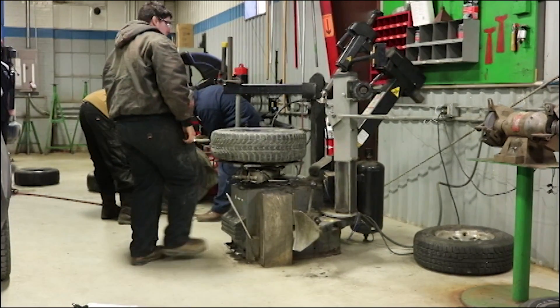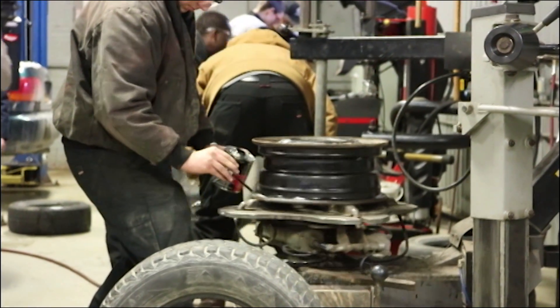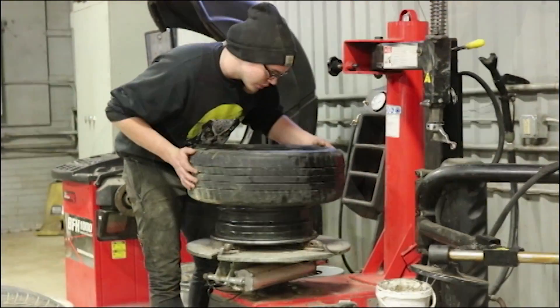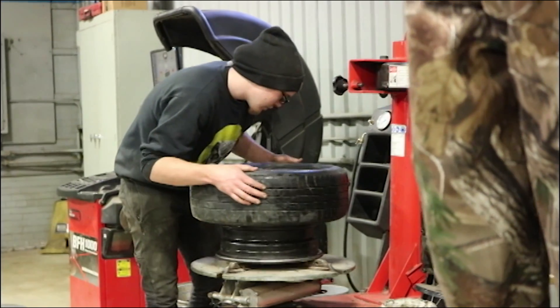This tire is being placed under the tire machine so it can be removed from the rim. Now it is being lubed both on the rim and tire so it'll slide on easier when applied.